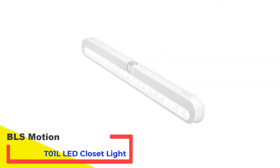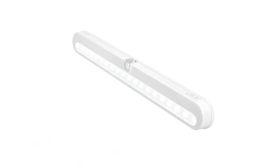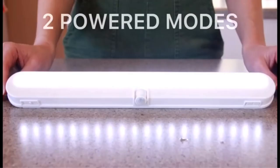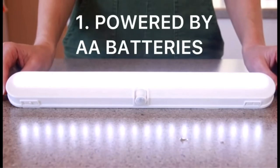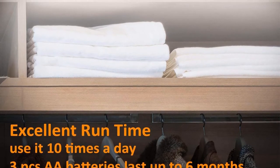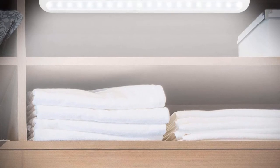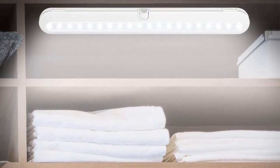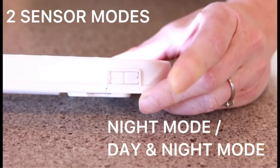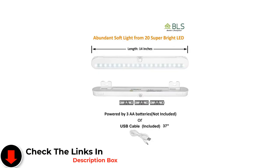Number 3: BLS Motion T01 L LED Closet Light. The closet lights from BLS have a long battery life and feature a 6000K clean white glow with a high-capacity rechargeable battery. You can use any of the three-mode power switches, including an intelligent motion sensor technology that detects motion in real-time and accurately. The adhesive tape and built-in magnets make installation a breeze. If you're not a fan of batteries, you can use the 37-inch USB cord to power the LED bar light. There is also a hardware option; note that the USB wall adapter is not included with the light kit.